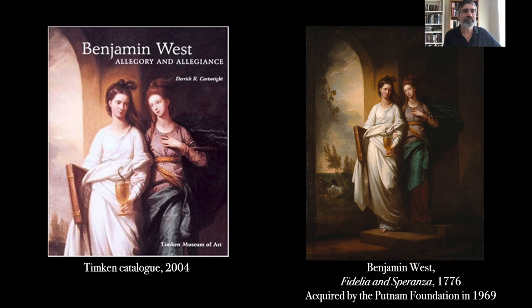Hi everyone, I'm Derek Cartwright and this is another contribution in the series we're calling Curator's Corner. Today I want to talk about some work that I did for the Timken a long time ago and how it connects to some recent work I've been trying to do on my own. Over 20 years ago I was an assistant professor at the University of San Diego and received a generous invitation from Nancy Peterson, who was the Timken Museum's director at the time.